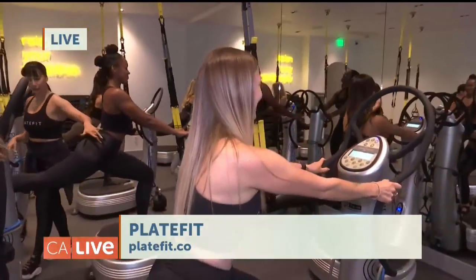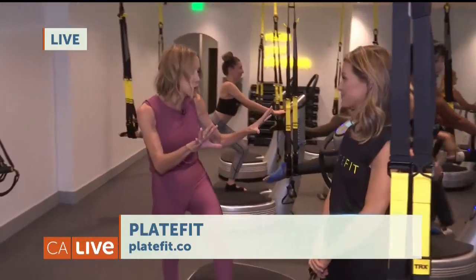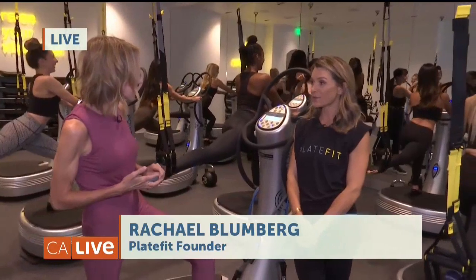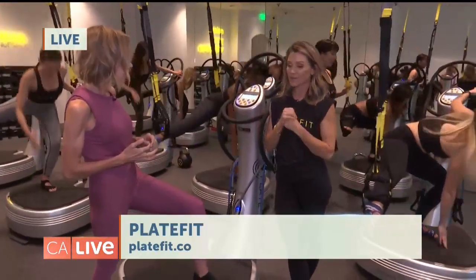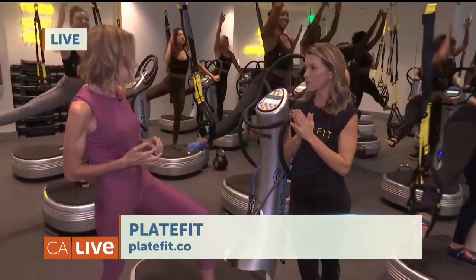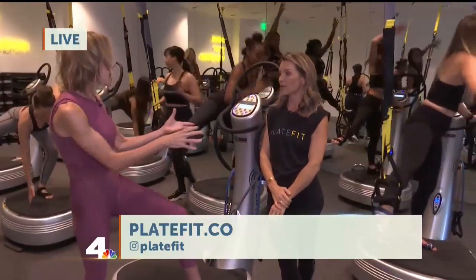PowerPlate technology has been around for a long time — this is not something new. It was invented for the Russian cosmonauts to help with atrophy of the muscles in the early stages of osteopenia. Then they found all these other incredible medical benefits. I discovered it 15 years ago and found that it changed my body really quickly, made me stronger. It decreases inflammation and increases circulation.